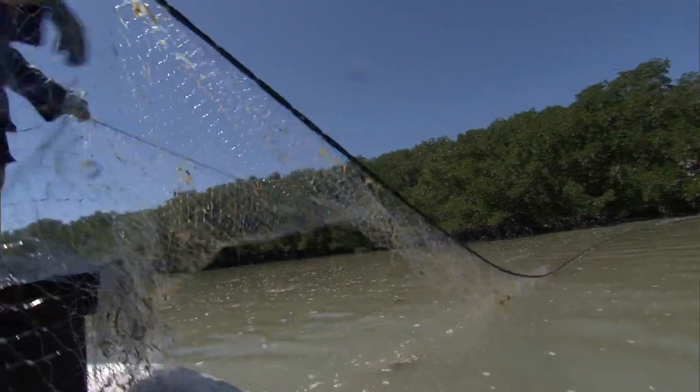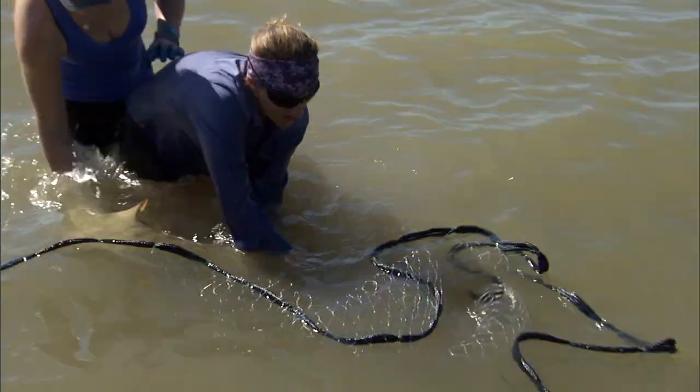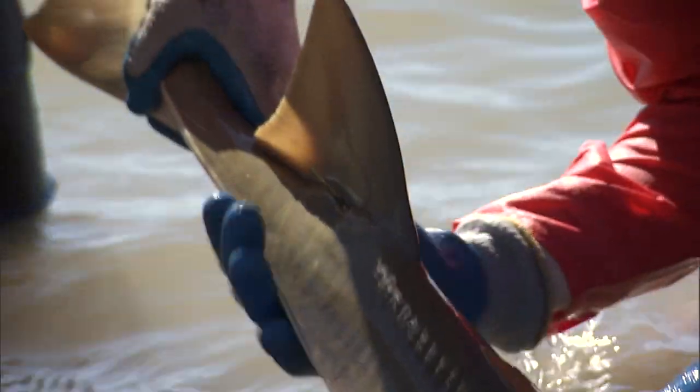Today was a really great day on the water. It's the beginning of March. We caught several just-born young of the year sawfish in the same general location where we also caught several age-one animals, and the age-one animals we caught today were actual recaptures from last year.